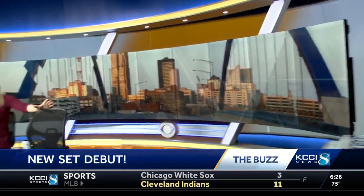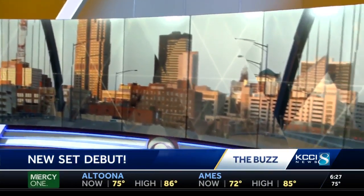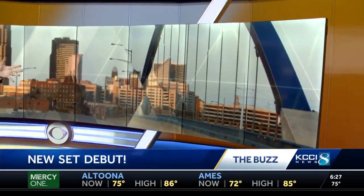It feels like Christmas waking up this morning because months of anticipation have led up to this moment and it just feels incredible. We're showing off a little bit of it this morning, but over the next couple of months we're going to be showcasing some new storytelling tools, including this big one-by-nine panel wall, which is just moving video — it's going to be really cool. We look forward to having this be our new home for the years to come here at KCCI.